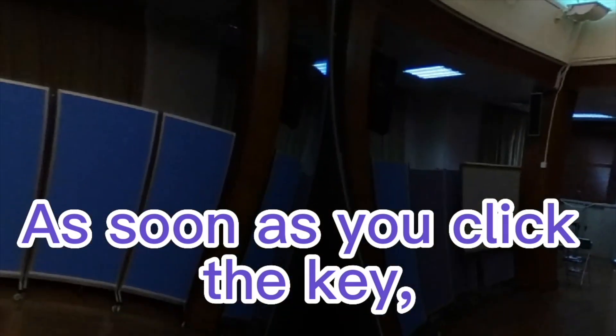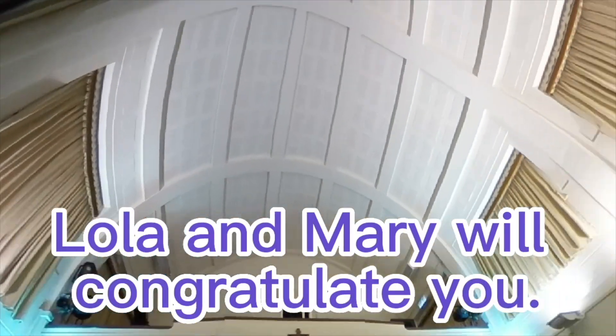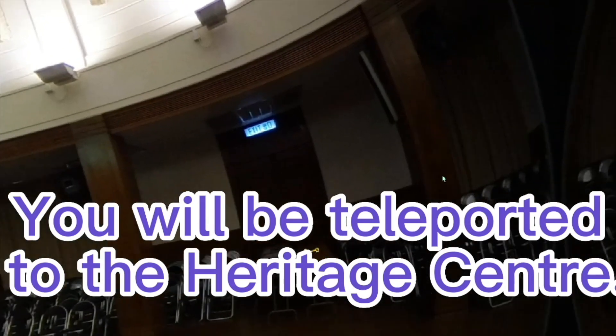As soon as you click the key, Lola and Mary will congratulate you, and you will be teleported to the Heritage Center.